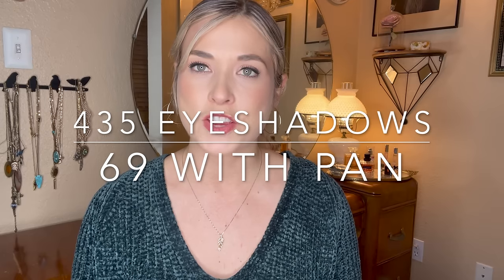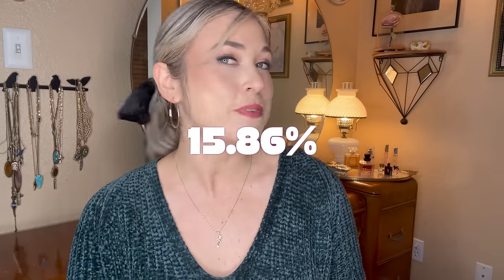Even though I haven't hit a pan in this project, this is the video where I update you on my pan percentage. I'm keeping track of all the shades of eyeshadow in my collection and how many have a pan, which gives me a numerical tracker that keeps me motivated. Last month I had 435 eyeshadows, 68 of which had a pan, for a pan percentage of 15.63%. I hit one new pan in the last month in my other project, Level Up, which adds one more. So I now have 69 pans out of 435 shades, bringing my pan percentage to 15.86% — up 0.23%. My goal is to hit 20% by the end of the year.